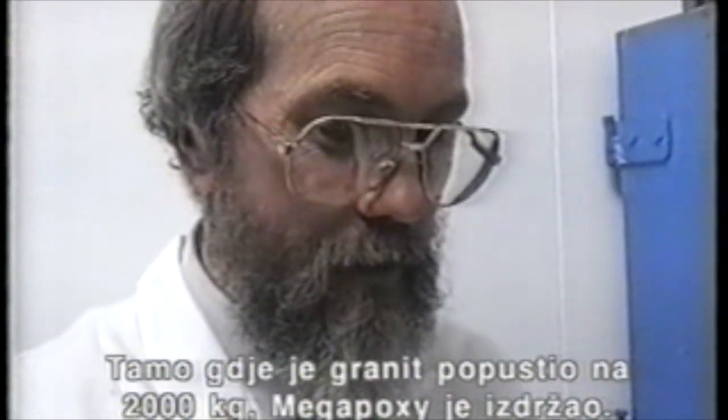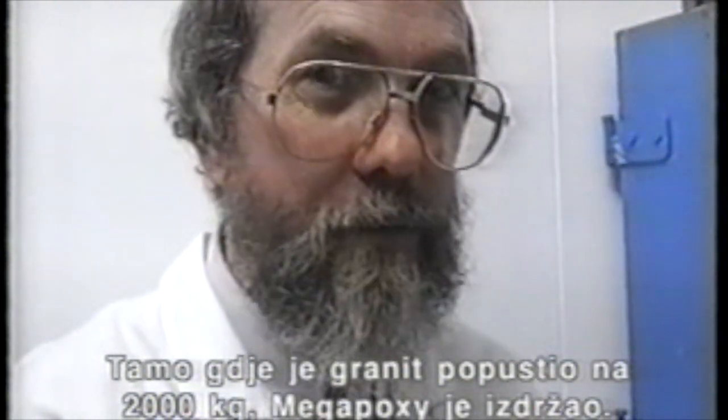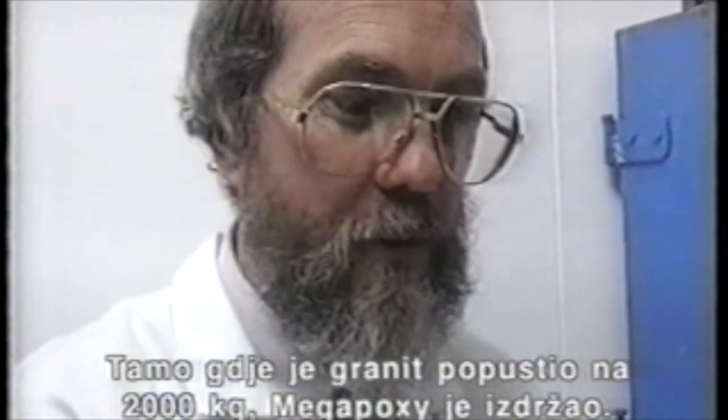Our demonstration shows that where the granite crumbled at about 2000 kilos force, Megapoxy withstood all the stresses that were applied to it.